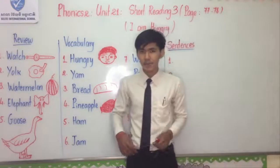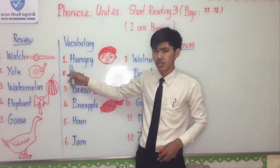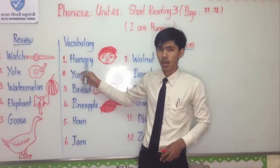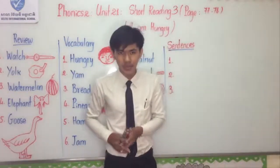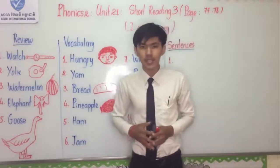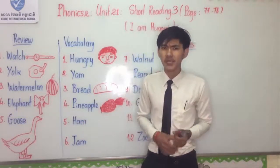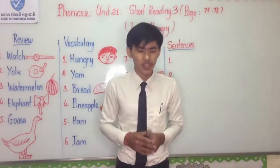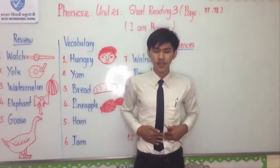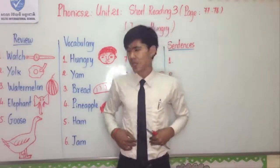Let's spell together. Hungry — I spell: H-U-N-G-R-Y. You know what is hungry? Hungry is the feeling when a person wants to eat something or their stomach has nothing in it, so they feel hungry.